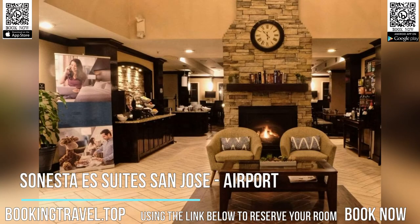Book now at the best price guaranteed, using the link below to reserve your room.